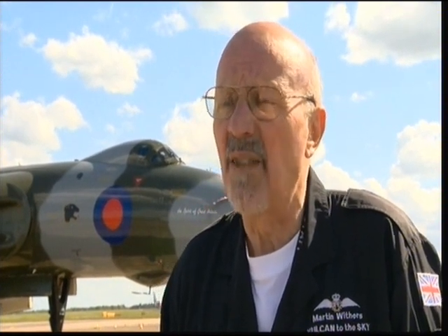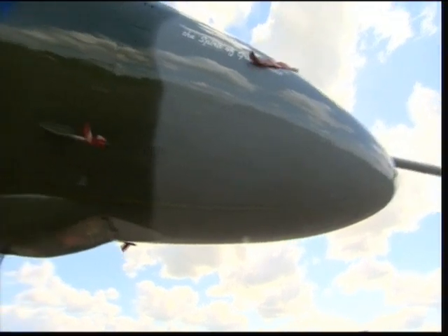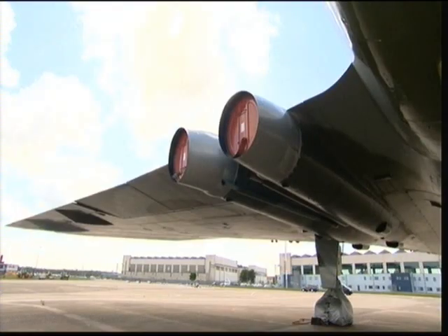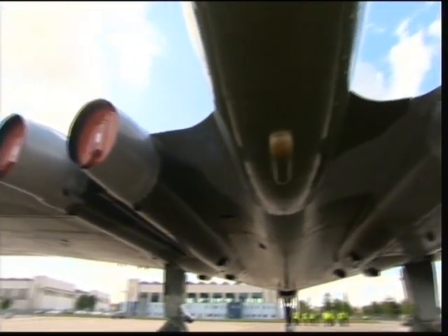Martin Withers was at the controls then and still is now. It was all unproven — nobody had practiced it. The calculations for fuel consumption, how much fuel we needed, how much could be transferred, was all worked out on little pocket calculators and slide rules. Now Martin flies this last active plane with an iPad on his lap.